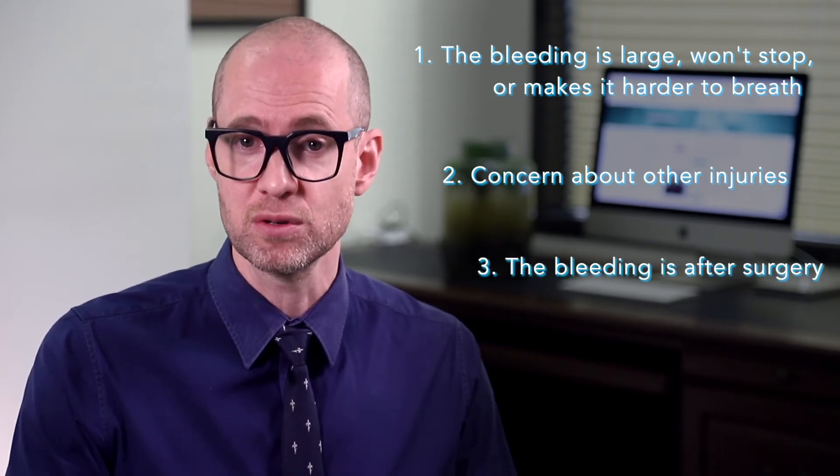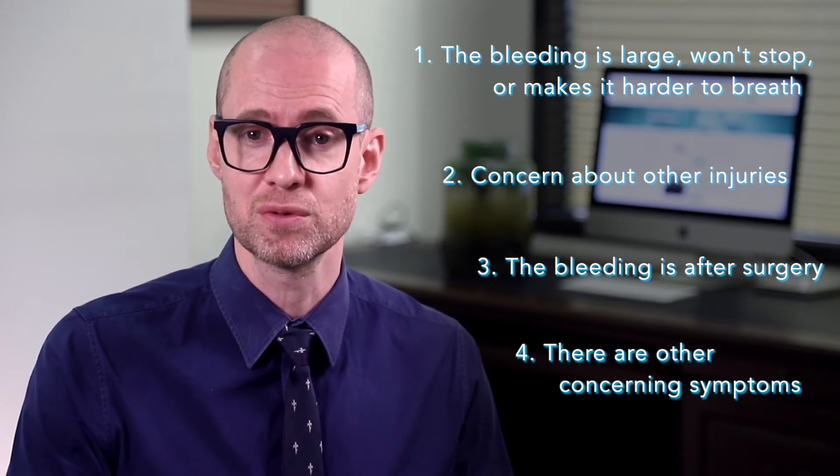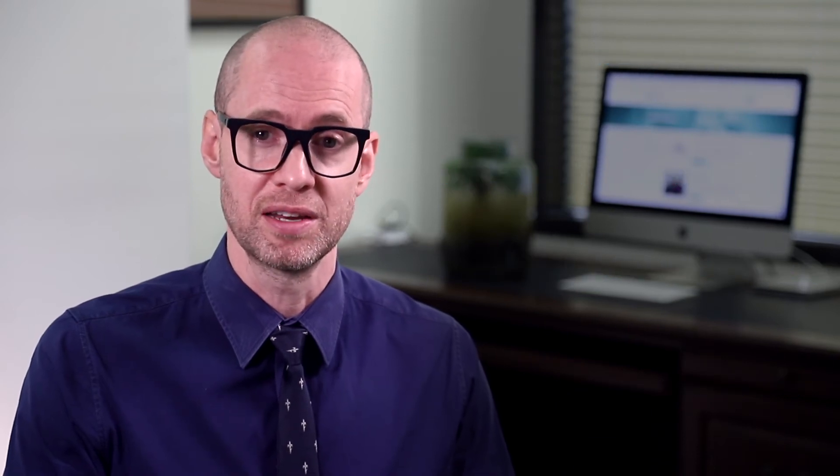You should also seek emergency care if the bleeding is after recent nasal surgery and you're concerned, or if you have any additional symptoms such as chest pain, unexplained bruises, or other areas of bleeding.